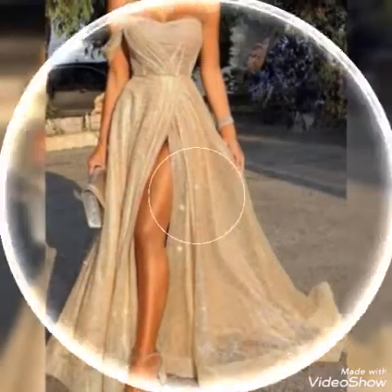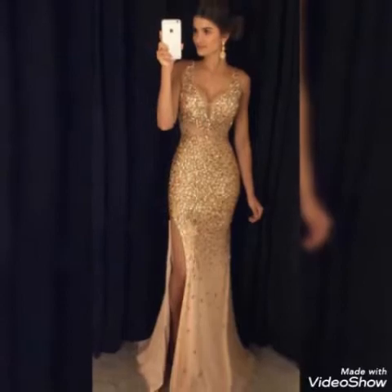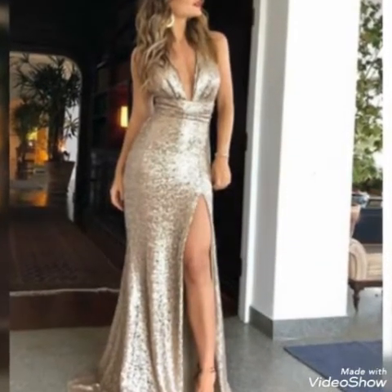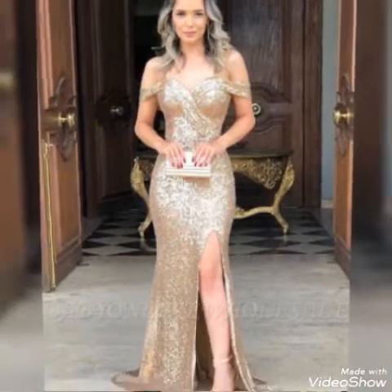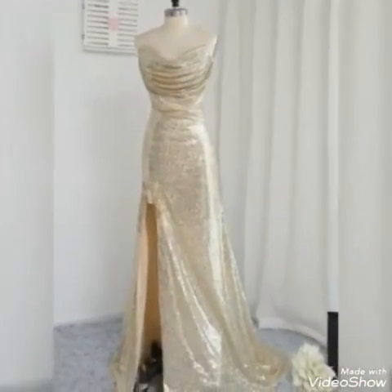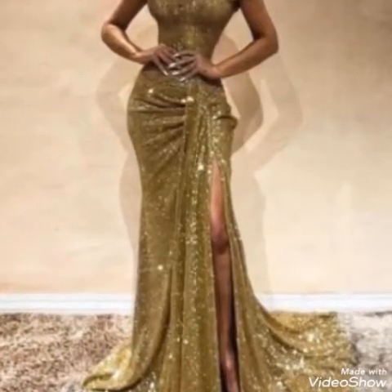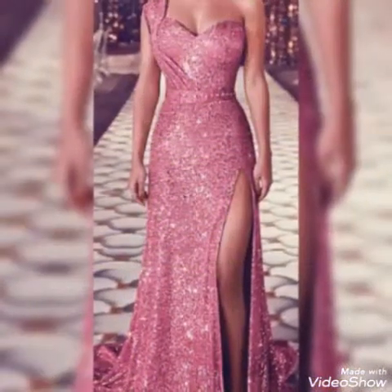Hello everyone, welcome back to my YouTube channel Asia Fashion Vlog. This is Asia, and today I will show you the most beautiful, attractive, and most demanding guest wedding dress designs and ideas in this video.